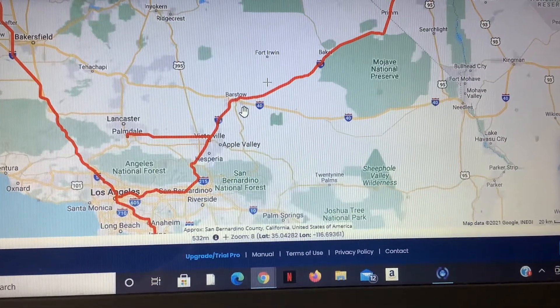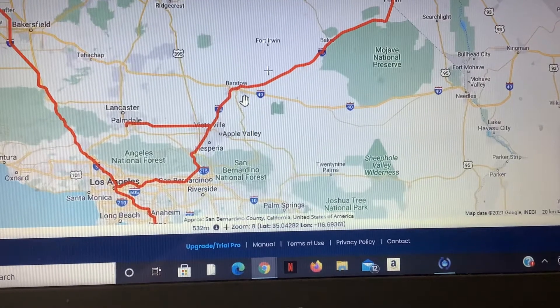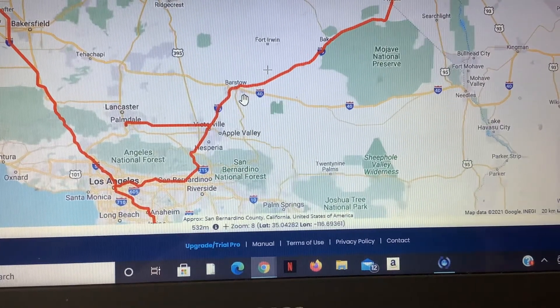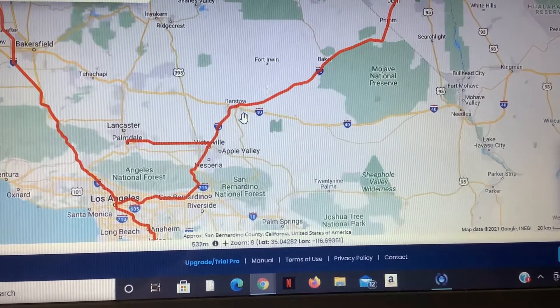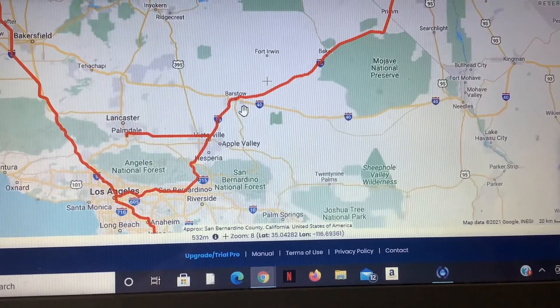Hey guys, it's me again. Sorry I haven't uploaded in such a long time. I've just been really busy with school and so many other things that I've never really had the time for making videos. But I'm back, and today I'm going to talk about the planned Brightline West project.